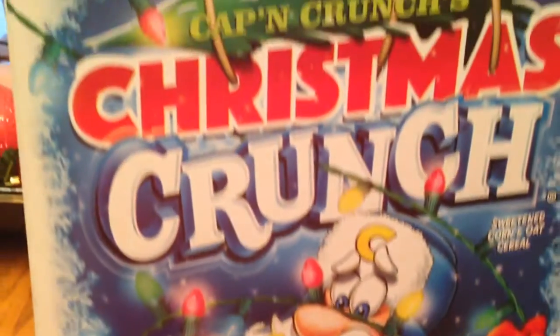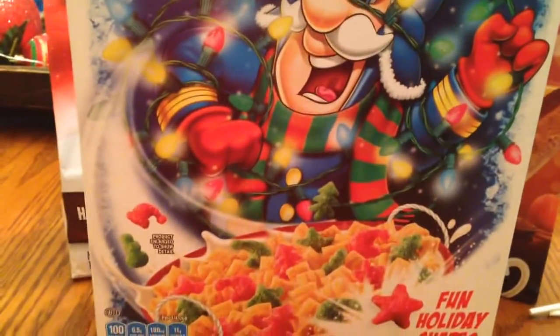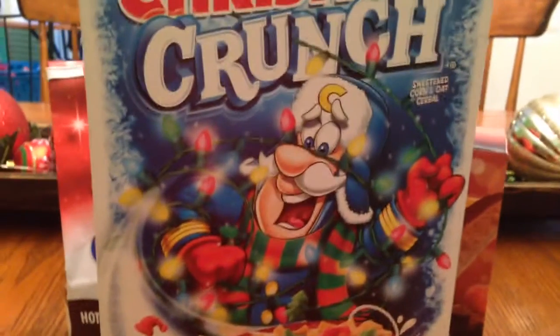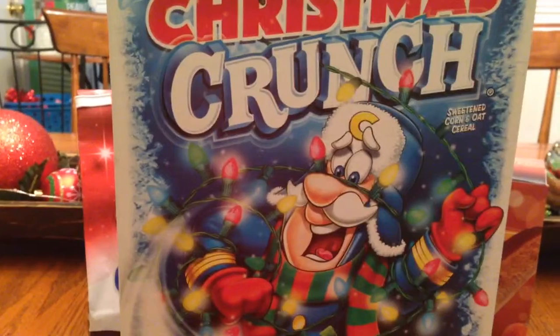And the last thing is Captain Crunch Christmas Crunch. This is always a favorite every year for me and my sister — it has the fun holiday shapes. So I hope you guys enjoyed it. Thank you so much for watching. Please like, comment, and subscribe. Bye!